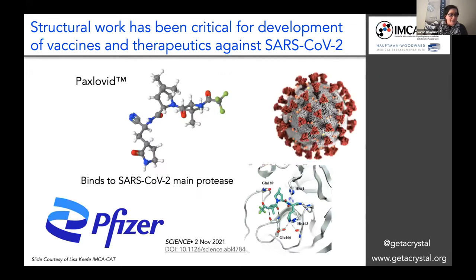I'd like to highlight some of the work done by my HWI colleagues at the MKCAT beamline at APS — the Advanced Photon Source outside of Chicago. It's a beamline that works with some of the major pharmaceutical companies in the world, including Pfizer. As many of you are aware, the FDA has recently approved Paxlovid. This is the structure of Paxlovid — an inhibitor for the SARS-CoV-2 main protease. The diffraction data collected to solve that structure and help design this drug was collected at the MKCAT beamline that we operate at HWI.